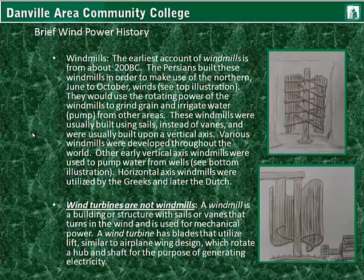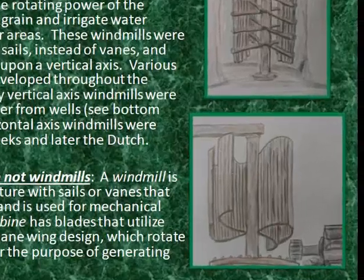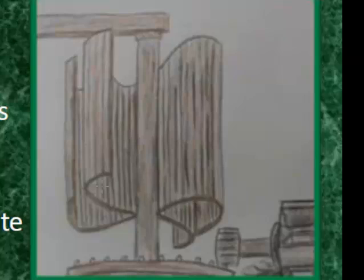Various windmills were developed throughout the world. Other early vertical axis windmills were used to pump water from wells, as seen in the bottom illustration. This bottom photo shows a vertical axis wind turbine used to capture wind and rotate a cogwheel. This cogwheel and shaft is attached to an open well, and it has buckets that would go down and scoop water from the bottom of the well. A very basic but useful system.